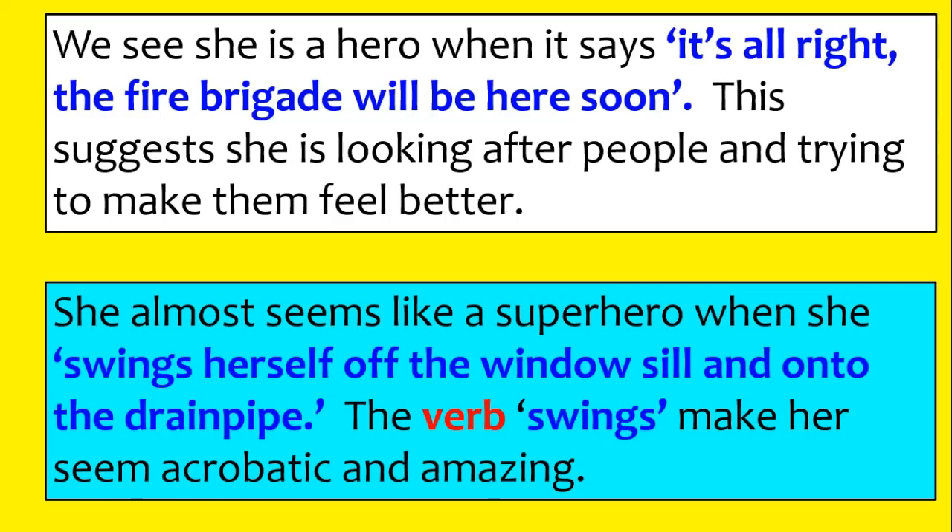Remember, key things from this video: if it's a five mark question, five minutes; if it's a ten mark question, 13 to 15 minutes. If it's a five mark question, you're looking for two PEs; if it's a ten mark question, you're looking for five or six PEs with as many quotes as you can. Time management is a major part of this exam, so make sure you do it. Thank you.